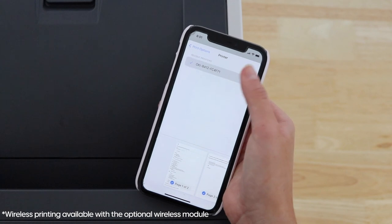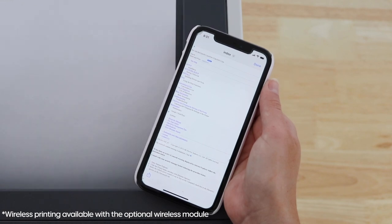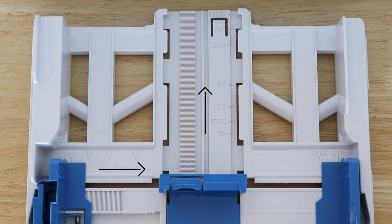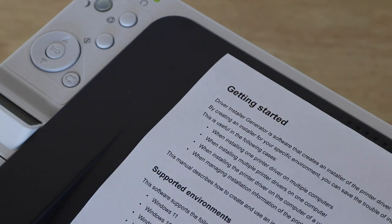Printing is easier than ever with AirPrint and Google Cloud Print compatibility. Its compact design is perfect for your office desk. Print media ranging from A4 to 1.3m banners and appreciate the sharp 1200x1200 DPI resolution.